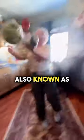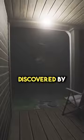SCP-04, also known as 12 rusty keys and a door, explained in 25 seconds, is a Euclid-class object discovered by three juveniles.